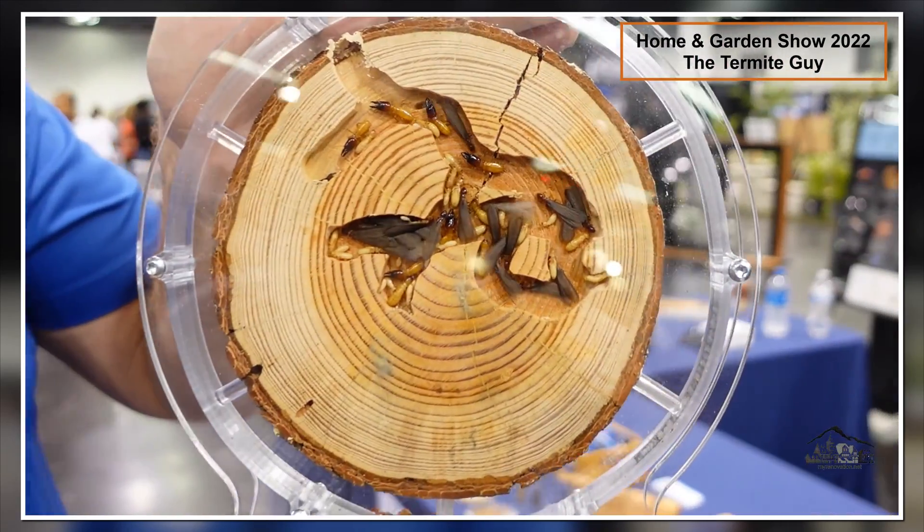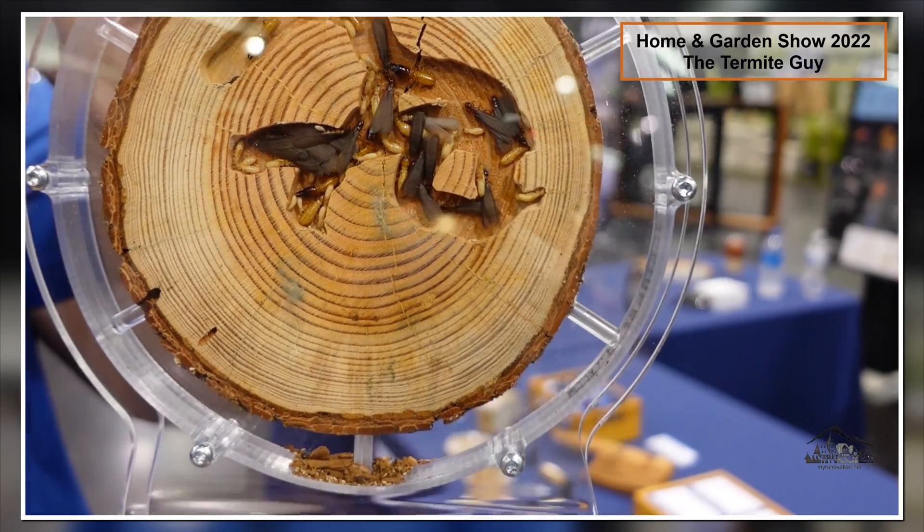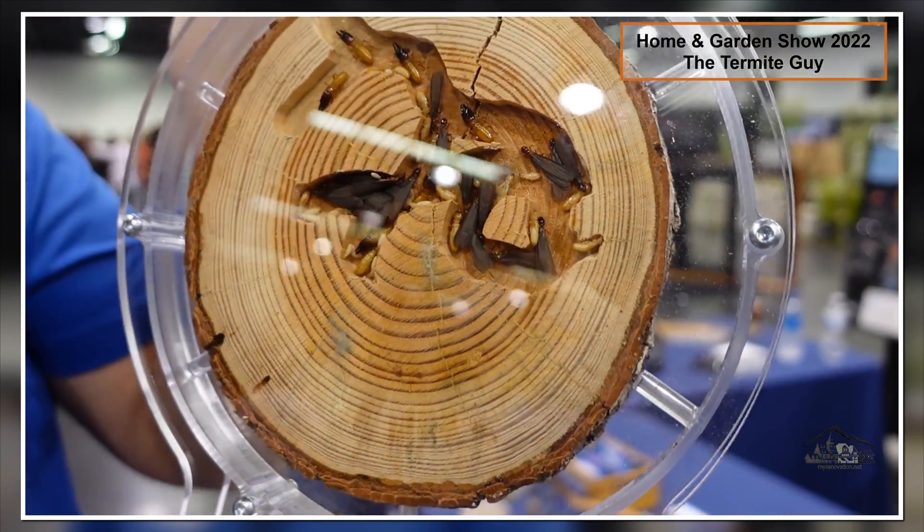So I have a question for you. Do you have termites in your home? Well if you do, give us a call. We got some living termites right here. This is what they look like — that's what they're doing inside of your house right now. They eat all day, non-stop, 24 hours a day.